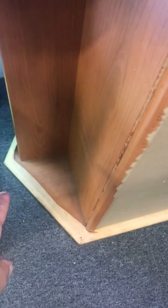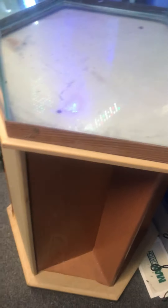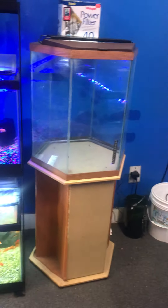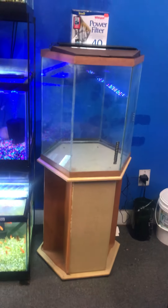The only caveat I see at the moment is the stand — the original paper on it was peeling back, so I started peeling it off. I didn't get it completely off, but it looks kind of neat in my opinion, like a two-tone looking stand. That's the only real caveat I can see. Still a great deal for $300 for this 35-gallon hexagon aquarium complete setup.